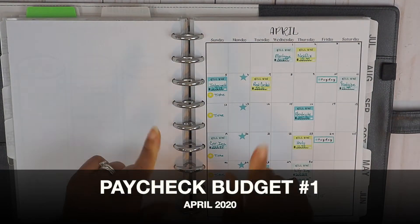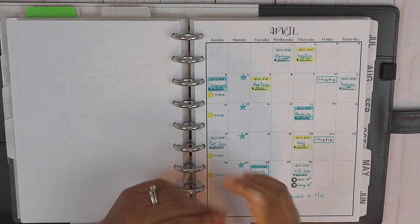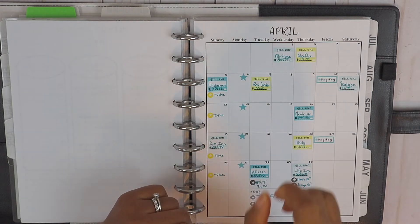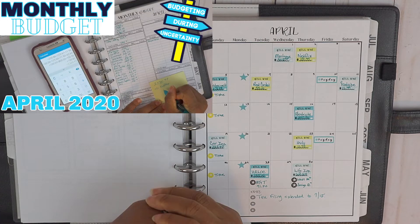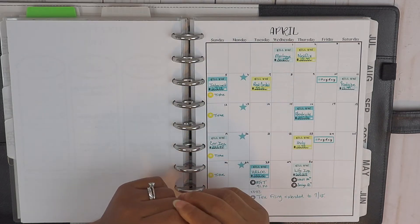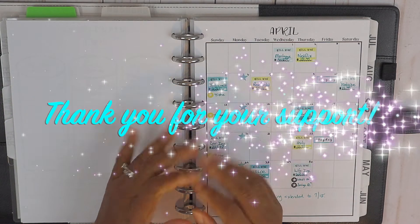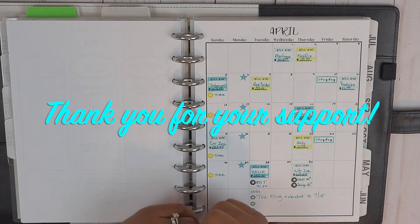Hi guys, welcome back to my channel. If you're new here, my name is Megan with Her Courage to Plan. Today we're going to do our paycheck budget number one for the month of April. If you missed our monthly budget, I will link that video above so you can go back and view April's monthly budget. We have had some changes, but we have adapted.